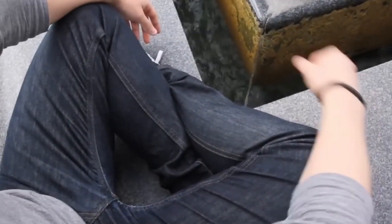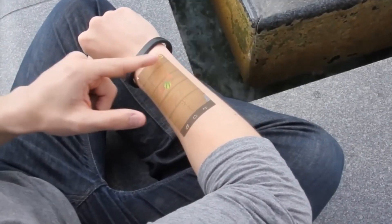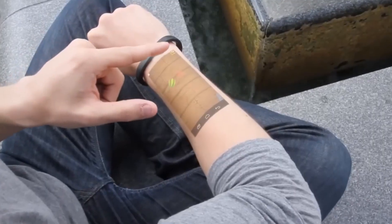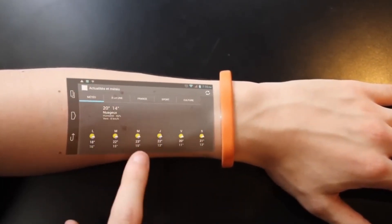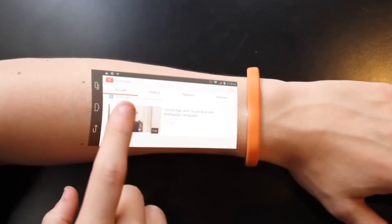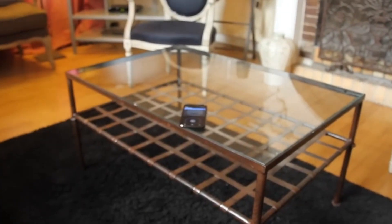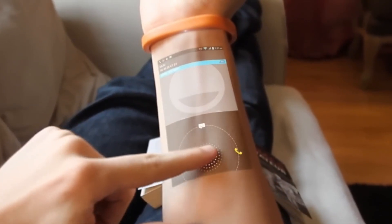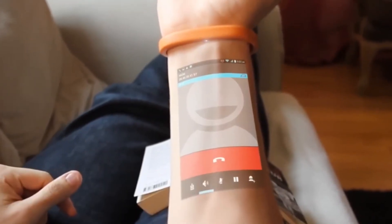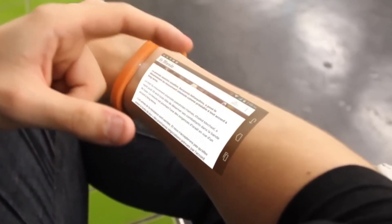Engineered with water resistance, the bracelet is practical enough to be worn even in the shower. It offers Wi-Fi and Bluetooth connectivity, functioning either independently or in sync with smartphones and other devices. Available in 10 colors and two storage options — 16GB and 32GB — it combines functionality with personalized style. Expected to retail at around €380 ($400 USD) for the 16GB version, the CT Bracelet introduces an innovative, hands-free approach to digital interaction.